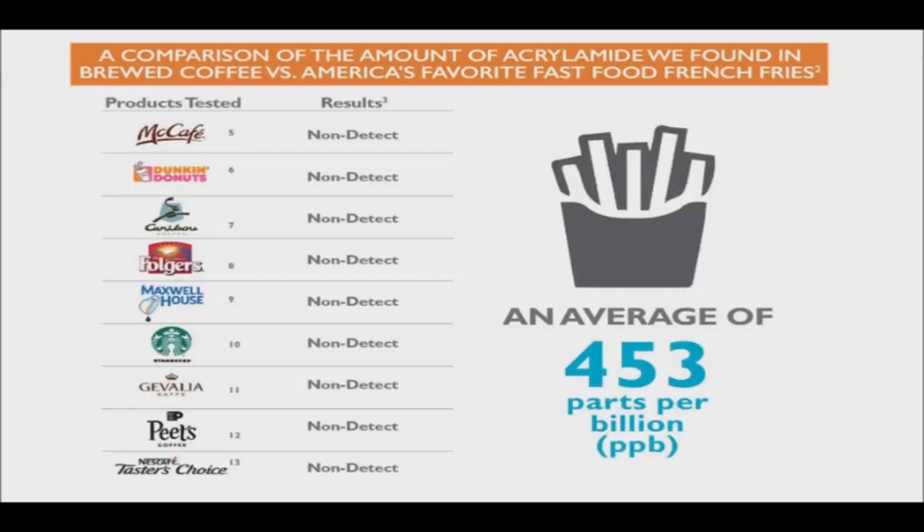A new study performed in 2017 tested nine popular coffee brands and found each and every one to contain undetectable levels of acrylamide. In Hong Kong, a risk assessment study performed in 2003 indicated low amounts of acrylamide in brewed coffee as well — 3 to 13 micrograms per kilogram.